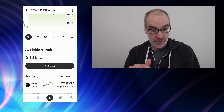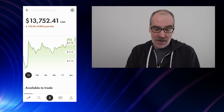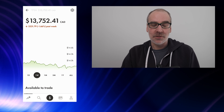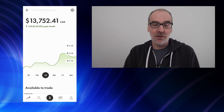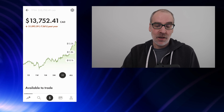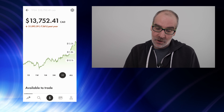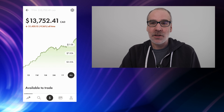Looking at the portfolio overall: on the day down $10.94, 0.08 percent. Past week, not a great week — down $231.79, 1.66 percent. Past month almost flat, up just $14.06, 0.10 percent. Three months up 3.27 percent, $435.81 in the green — that's nice. Past year down 7.36 percent, $1,092.59. All-time down 9.36 percent, $1,420.15 in the red on the TFSA portfolio.